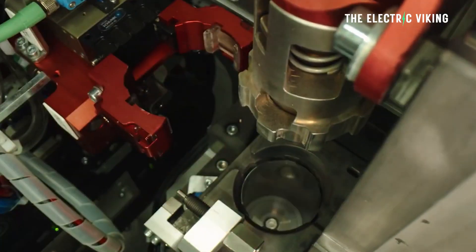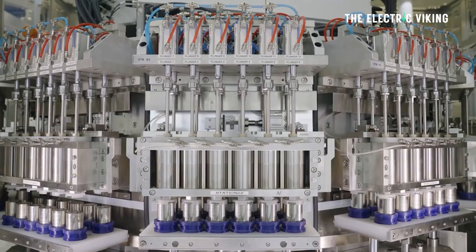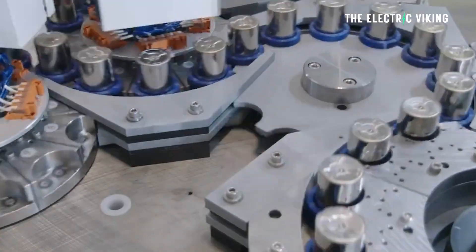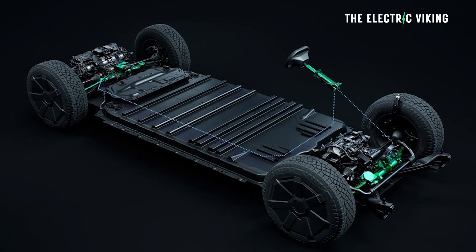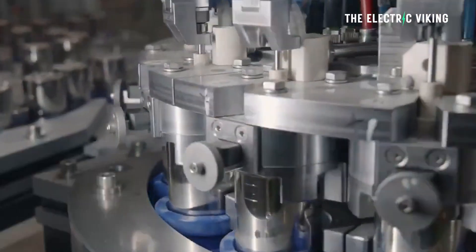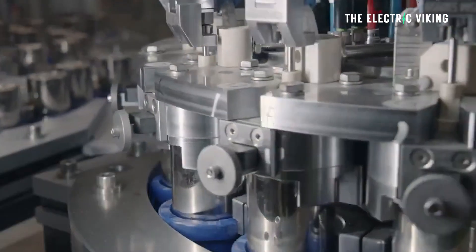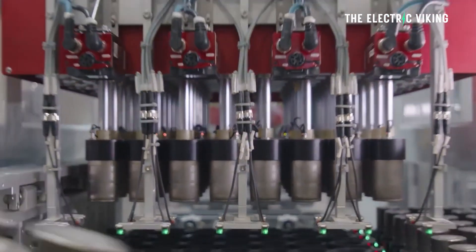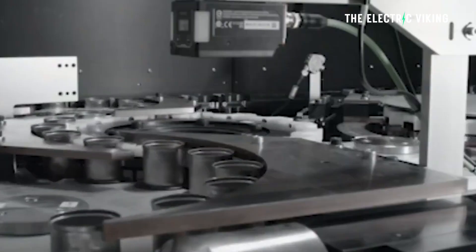Tesla has not revealed the exact number of cells, but you can estimate their production run rate. The Cybertruck battery pack has around 123 kilowatt hours of battery capacity. 1,000-plus battery packs would be 123-plus megawatt hours a week, or over six gigawatt hours per year — still not that much, because Tesla plans on manufacturing around 200 gigawatt hours of batteries per year, but it's a good step in the right direction.